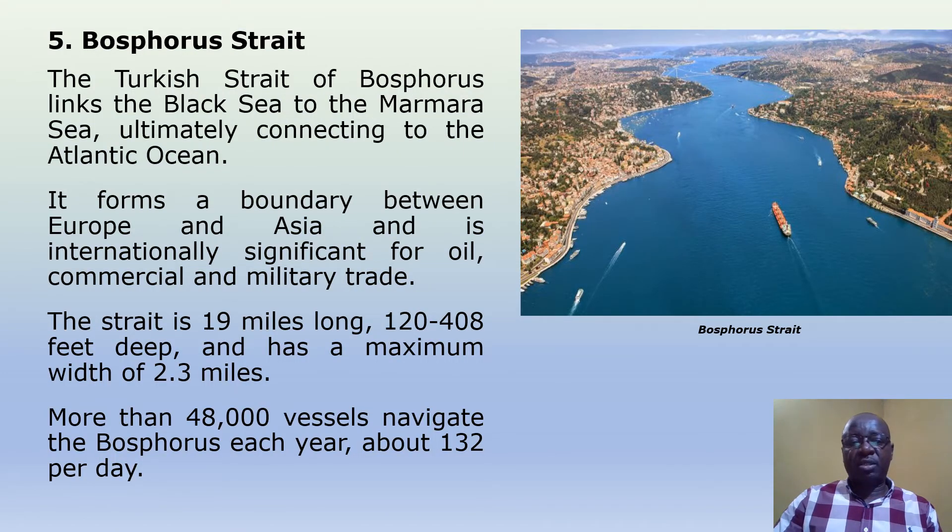Bosphorus Straits. The Turkish Strait of Bosphorus links the Black Sea to the Marmara Sea, ultimately connecting to the Atlantic Ocean. It forms a boundary between Europe and Asia and is internationally significant for oil, commercial and military trade. The strait is 19 miles long, 120 to 400 feet deep, and has a maximum width of 2.3 miles. More than 48,000 vessels navigate the Bosphorus each year, about 132 per day.